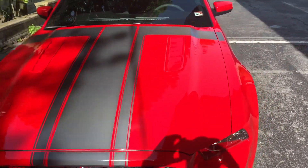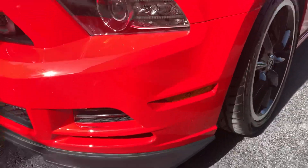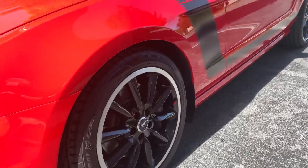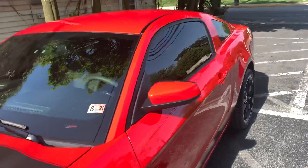Look at what this 3M ceramic coating did to these stripes. Look at this trim at the bottom, the wheels. Look down the side of this car and see the reflection — it's beautiful.